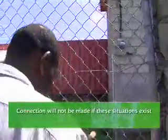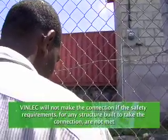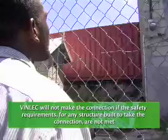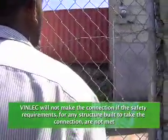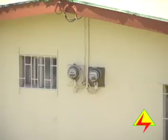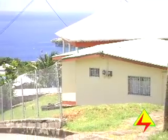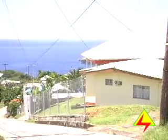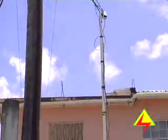Customers are advised that the connection will not be made if these situations exist. VINLEC will not make the connection if the safety requirements for any structure built to take the connection are not met. The preparation made to take the meter must be structurally strong so that it does not break or bend when the wire from the pole is attached. There must also be sufficient clearance from the ground so that the wire cannot pose a danger to persons.